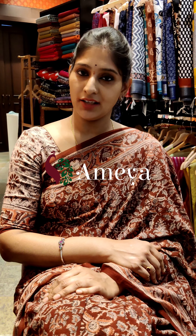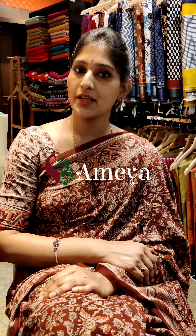Namaste, welcome to Ameya Online. In today's episode I am going to show you all kalamkari silk cotton sarees, all in the price range of 15.99. To book any of the sarees, please take a screenshot and send it to the number shown.